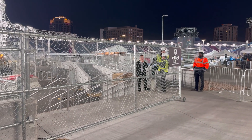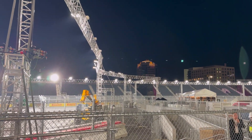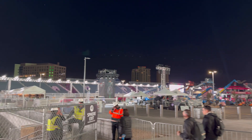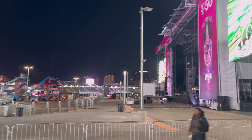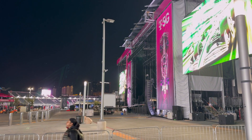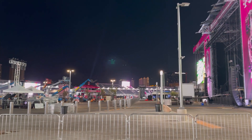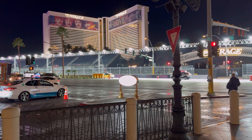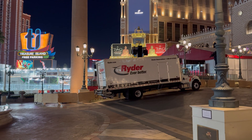Alright guys, I'm going to go to another section around here and we'll test. I'll be right back. You can see they're destroying our city for this, but hey, it is what it is. We have to test and we will test during the event too. Alright, here are the Mirage stands right here, and here are the Venetian stands.